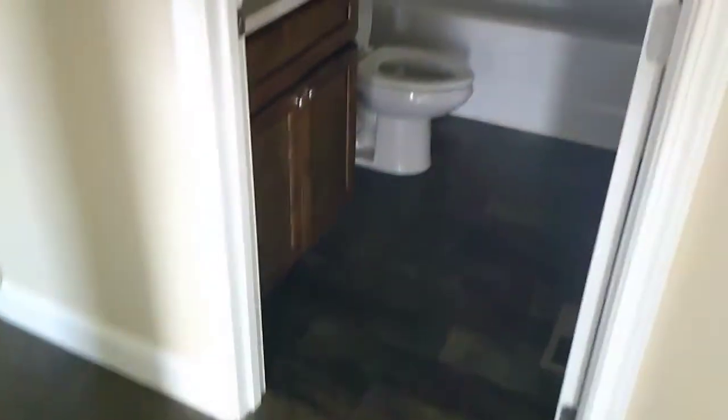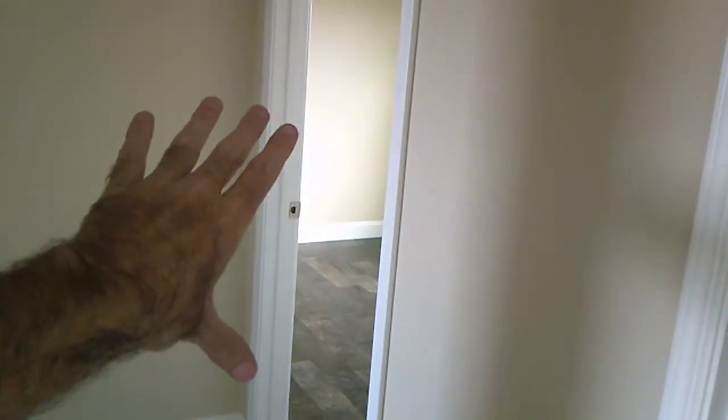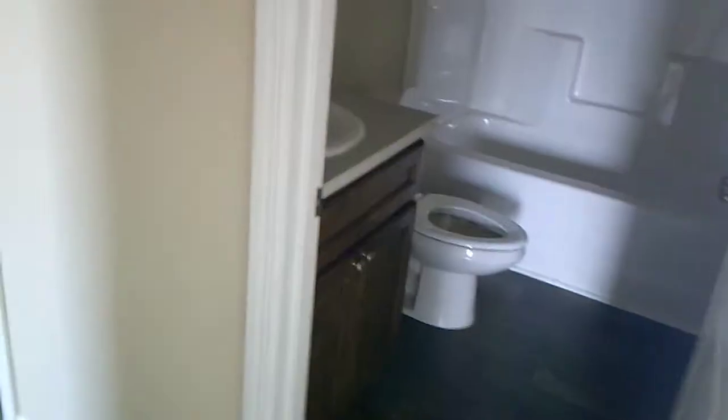Now pointing out this bathroom — if you did the three-bedroom version, this bathroom would be down here where bedroom four is, and the second living room and dining room would be larger, stretching all the way down. But this is the four-bedroom version, so we don't have that extra space.